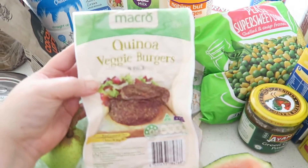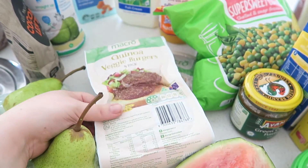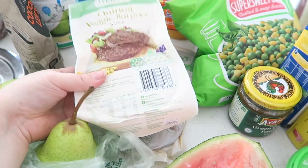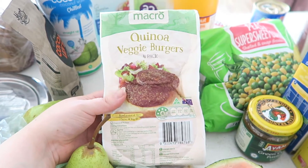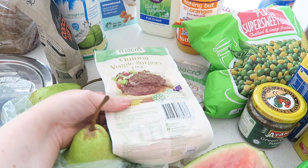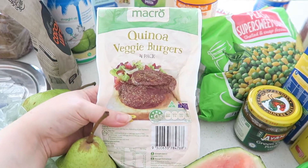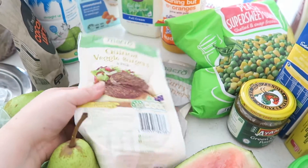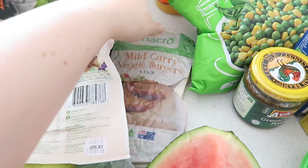I have some quinoa burgers. I bought a pack of these last week but when I got home I checked the expiry date and they only had two days left, so I took them back to the shop. They didn't have any left then, but today I double-checked and they had a fresh batch, so I'm excited to try these.